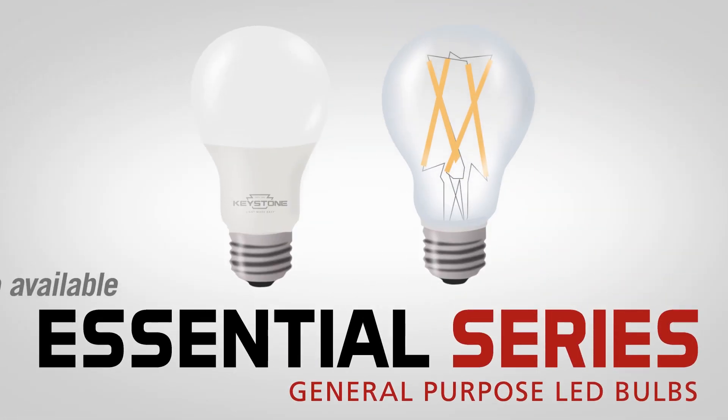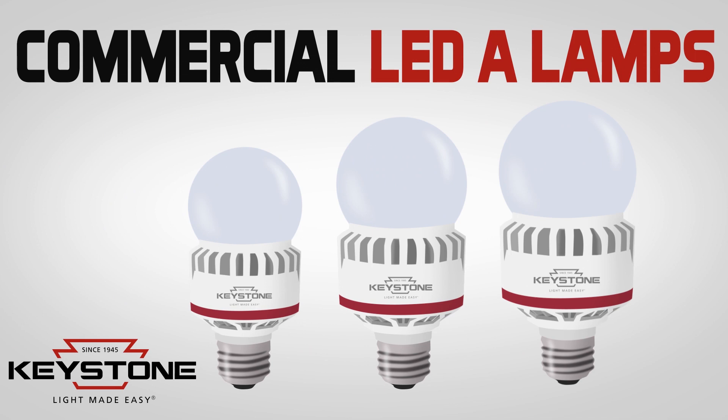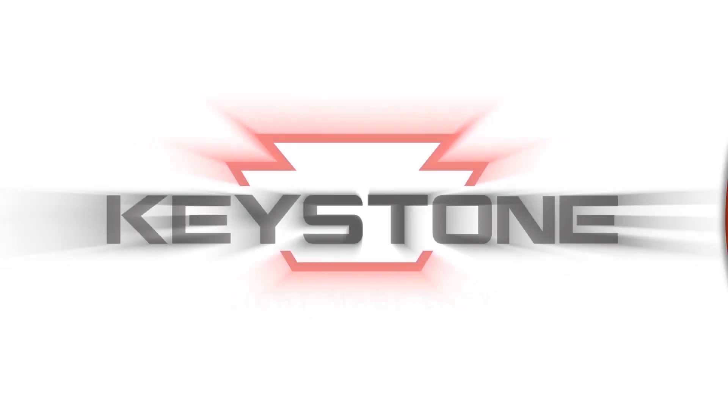We also have general purpose A-Shape bulbs for less demanding applications. For reliable energy efficiency and glare-free omnidirectional illumination, check out Keystone's Performance Series A-Shape LED bulbs today. That's light made easy. Keystone Technologies — light made easy.